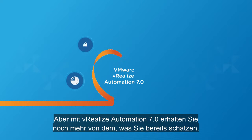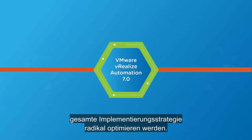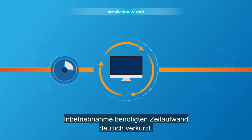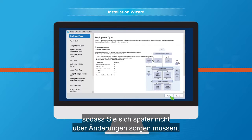But vRealize Automation 7.0 gives you more of what you already love, plus great new features that will radically streamline your entire implementation strategy. You'll notice improvements right away, as the installation wizard greatly reduces the time it takes to get things up and running. The helpful guide allows you to configure your system precisely the first time, so you don't have to worry about changes later.